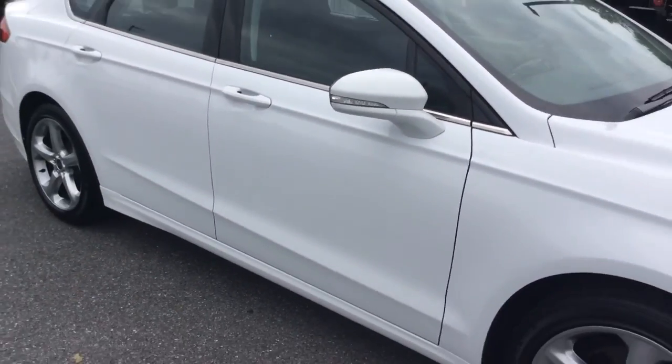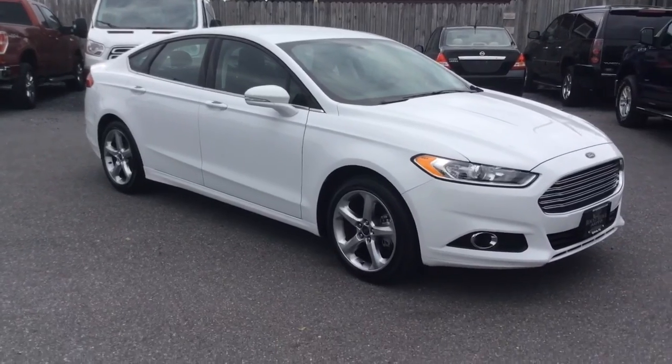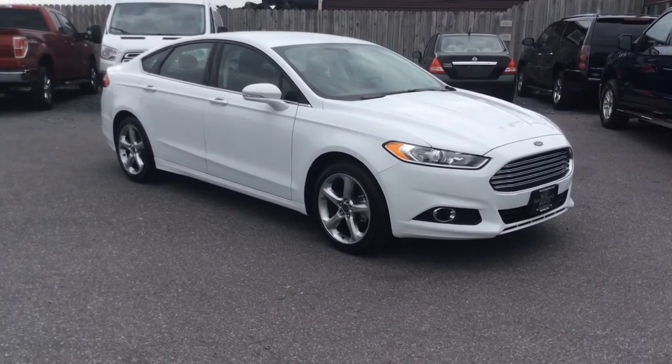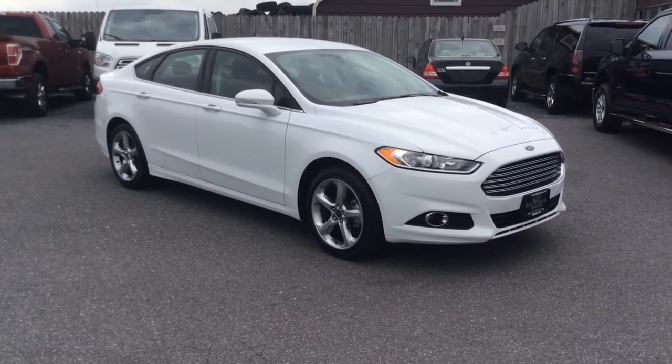Our phone number is 717-733-8985. You can ask for Travis or Jesse — we're the two salesmen here and we'd love to help you out. We can assist you with low-rate financing, great deals on extended warranties, and we also accept trade-ins. Thanks a lot, we look forward to meeting you. Have a great day.